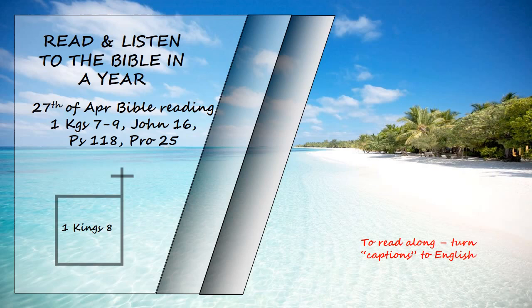Then the king and all Israel with him offered sacrifices before the Lord. Solomon offered a sacrifice of fellowship offerings to the Lord, twenty-two thousand cattle and a hundred and twenty thousand sheep and goats. So the king and all the Israelites dedicated the temple of the Lord. On that same day, the king consecrated the middle part of the courtyard in front of the temple of the Lord, and there he offered burnt offerings, grain offerings, and the fat of the fellowship offerings, because the bronze altar that stood before the Lord was too small to hold the burnt offerings, the grain offerings, and the fat of the fellowship offerings.